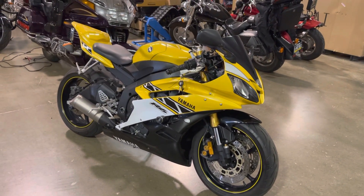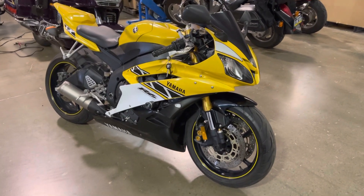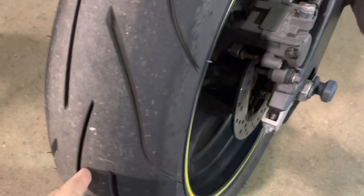What's up guys, Caleb B from srkcycles.com. You're looking at a 2006 Yamaha R6 — this is the 50th anniversary edition. I love this color scheme, I think it looks so freaking awesome.